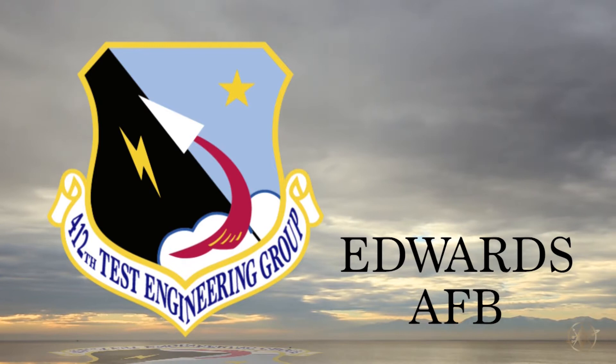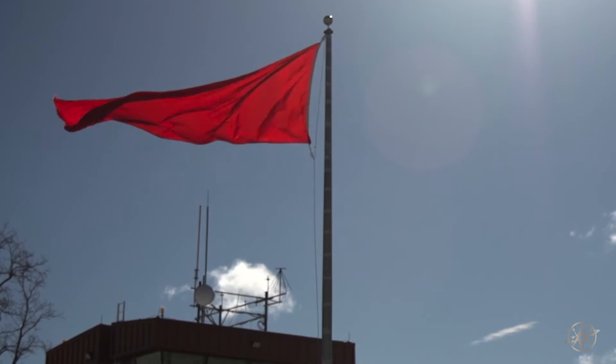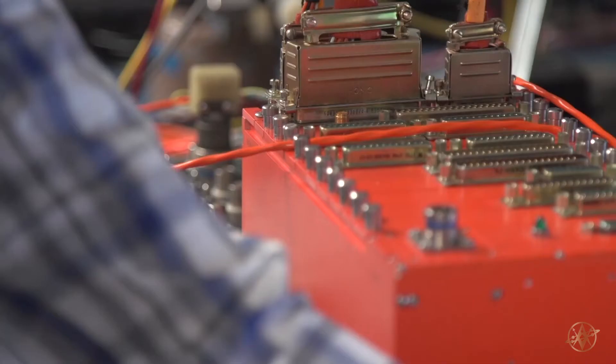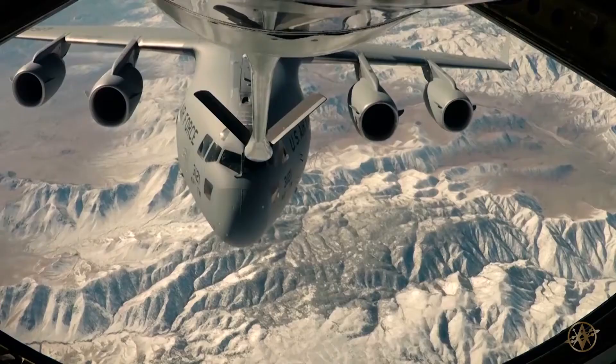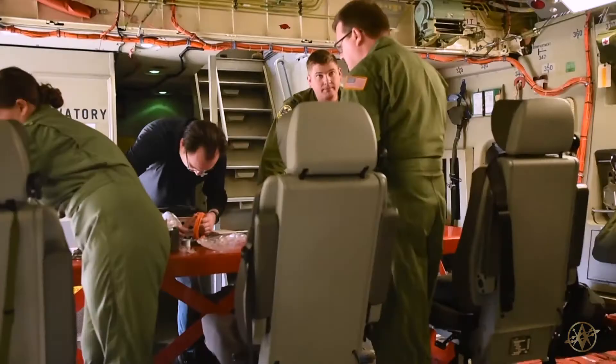The test engineering group is made up of about 750 professionals — civilians and military — who execute the mission of the 412 Test Wing. Edwards is a really unique place to come to work every day. This is where PowerPoint slides become air power. We provide actionable information to the warfighter.